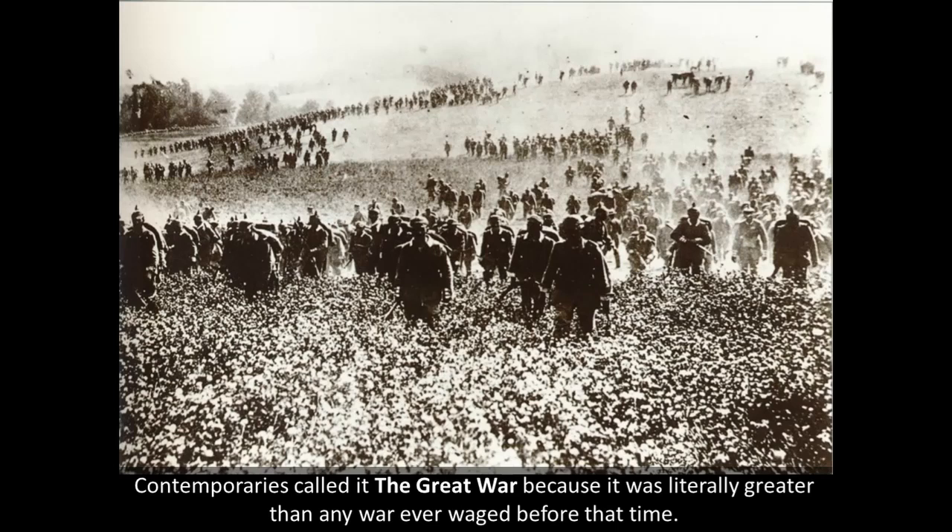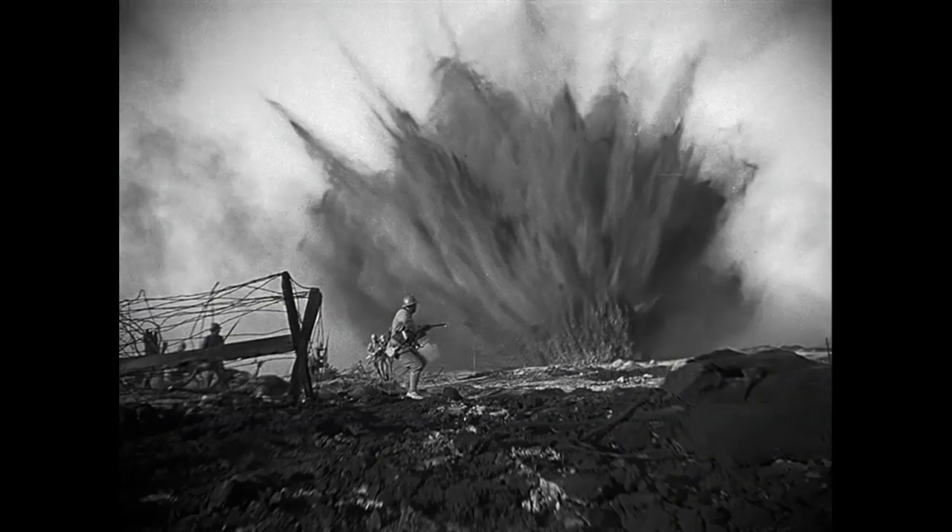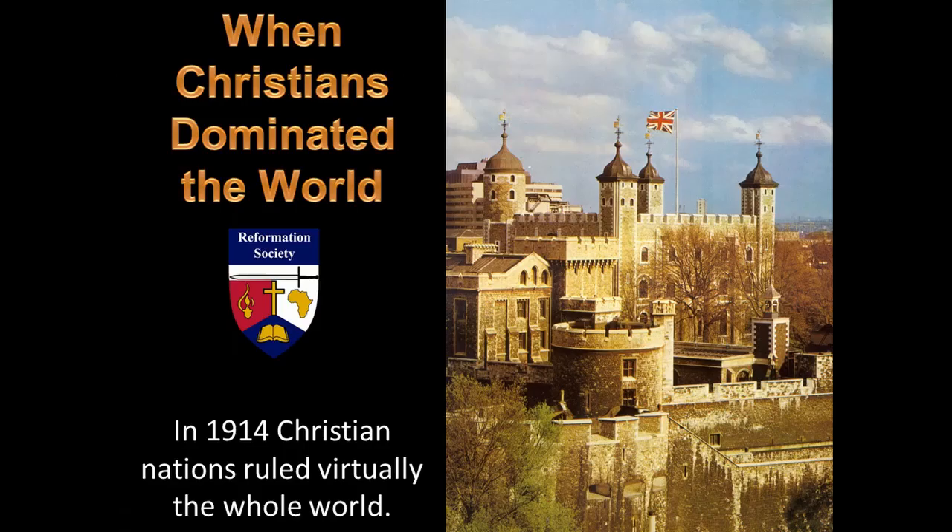Contemporaries called it the Great War — not the First World War. Only after the Second World War did they begin to speak of the First World War. It was called the Great War up until 1939, because it was literally greater than any war waged before it — in numbers of soldiers involved, numbers of casualties, and catastrophic consequences. It was the most catastrophic event in the history of European civilization.